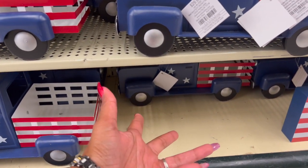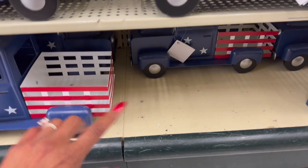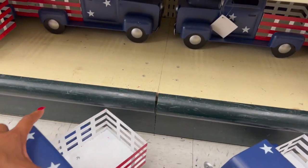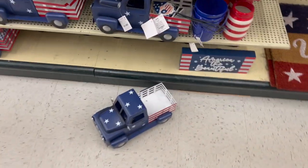I wish the trucks would fit in a priority mailbox because I would totally give one away — these are really cute and you can paint them. It's a great deal for $2.99. I went ahead and grabbed two of these metal truck signs.